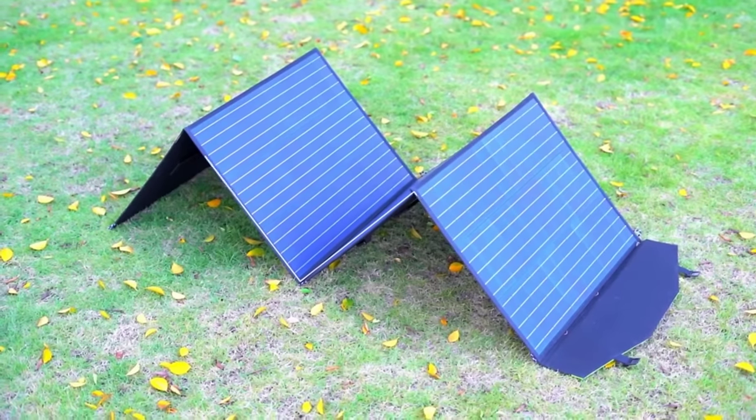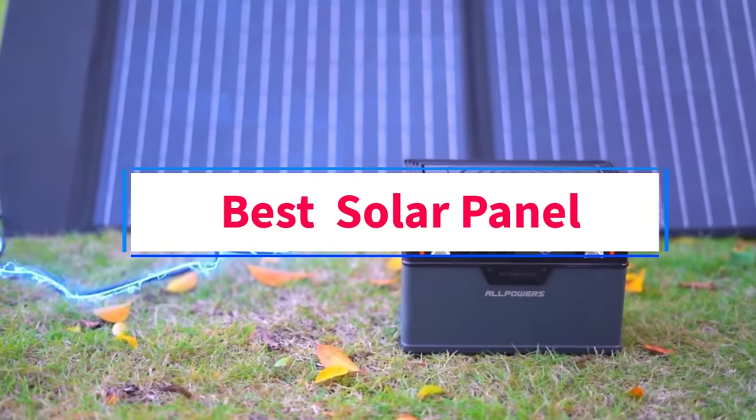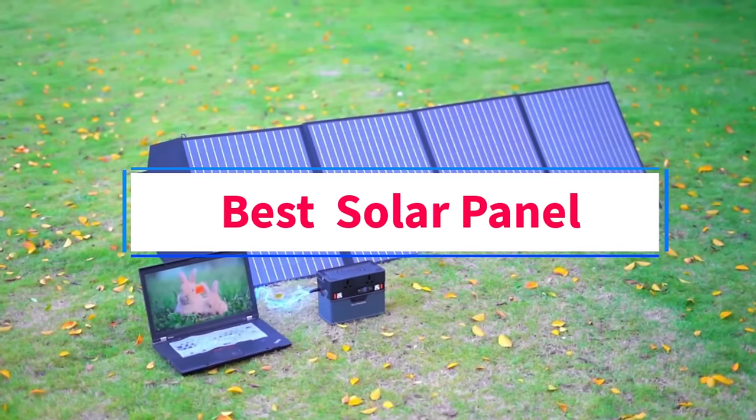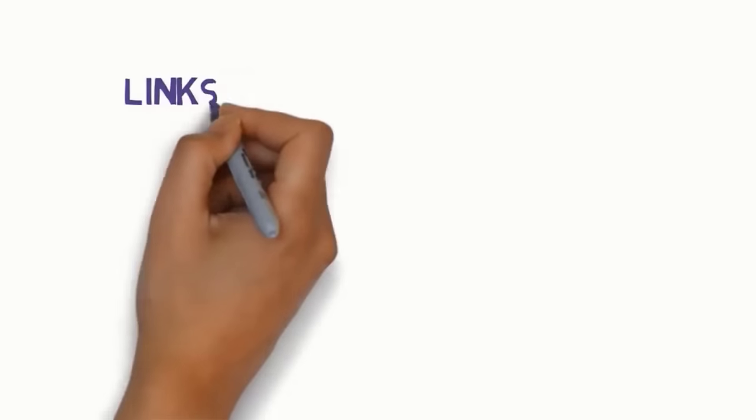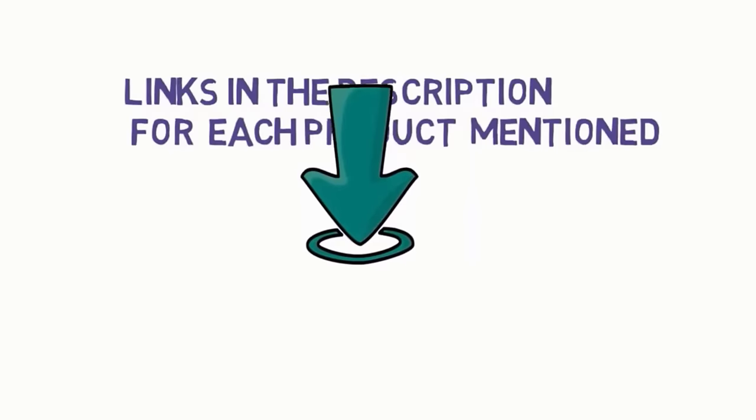Hi guys, welcome to my channel. Are you looking for the best solar panel? In this video, we will look at some of the 5 best solar panels on the market. Before we get started, we have included links in the description, so make sure you check those to see which one is in your budget range.